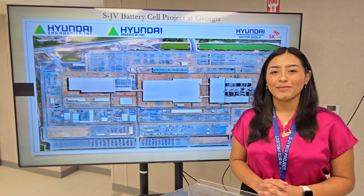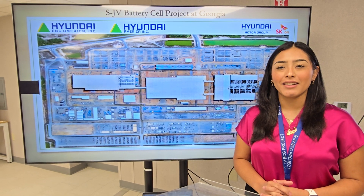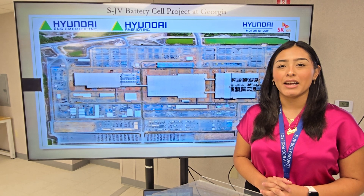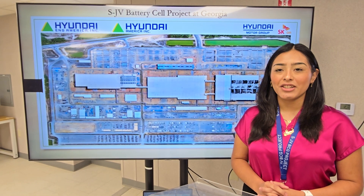Welcome to our team. Dear new employees, my name is Naomi Gonzalez, Manager of ID Control Office. I am so glad to introduce and explain how to join our project. We are excited to welcome you to Hyundai Engineering America.